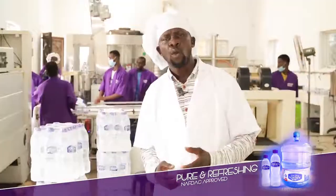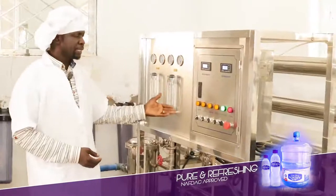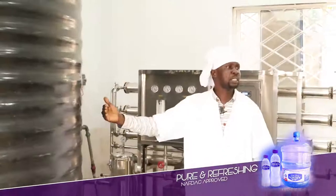Philip Ogra, the Ardent Quality Control Consultant, takes us through the rigorous standards they maintain in their processes.